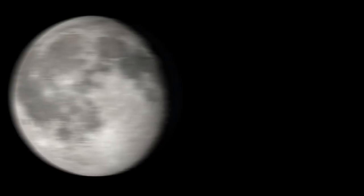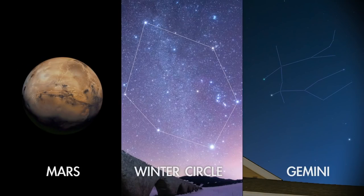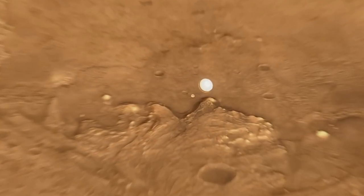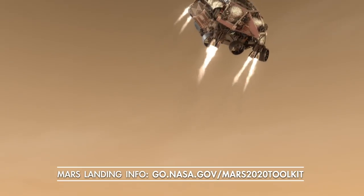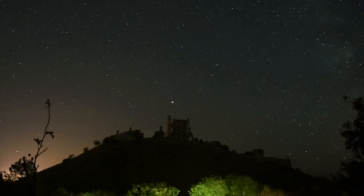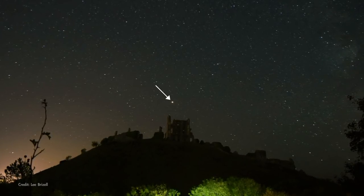What's up for February? This month, we follow the Moon to three different points of interest in the winter sky. First up, excitement about the Red Planet is building as NASA prepares to land its latest rover there, called Perseverance, on February 18th. You'll find Mars high in the west after sunset all month long.